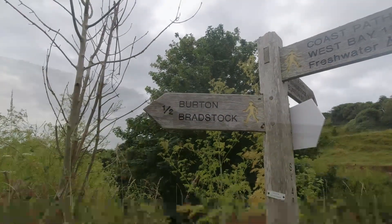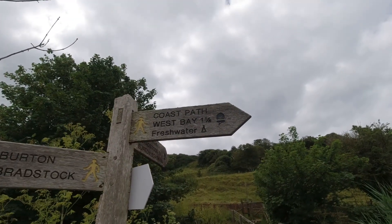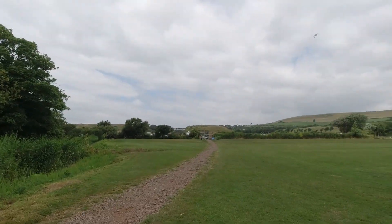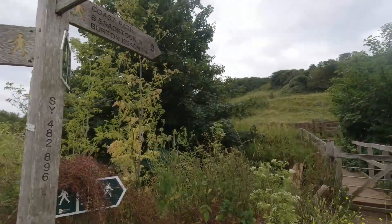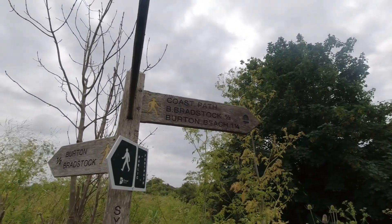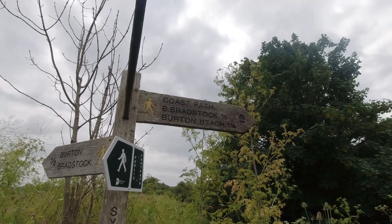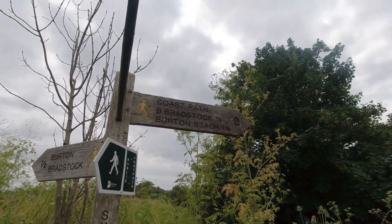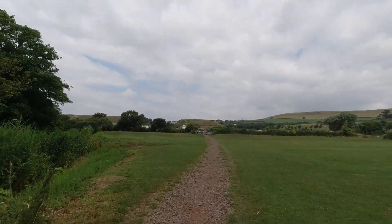There you go — that's where I've just walked from, just on the outskirts of Burton Bradstock over there. West Bay is a mile and a quarter. Freshwater Bay is what that campsite is called. There is a public footpath through there by all accounts. And another sign there saying Burton Bradstock half a mile. Burton Beach — that's Hive Beach I believe — is a mile and a quarter. And the coastal path. I still think I'm going to walk that way.